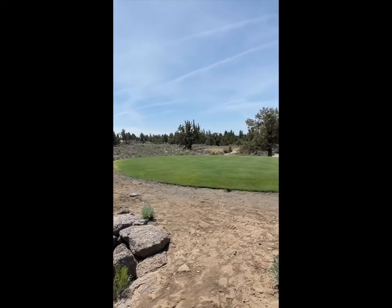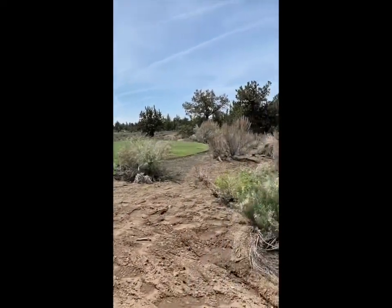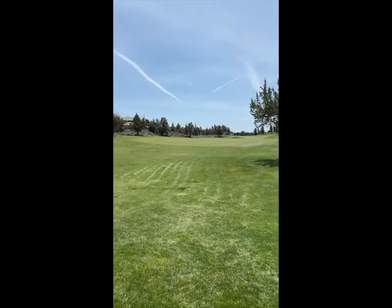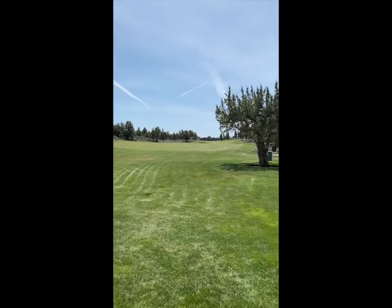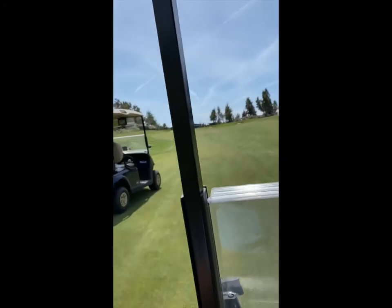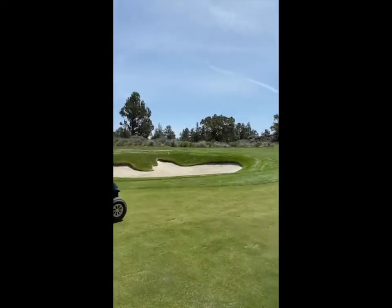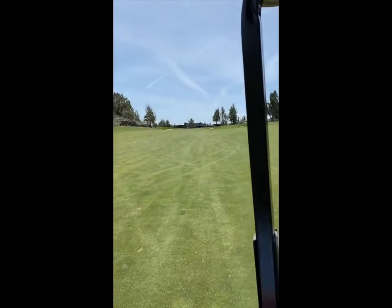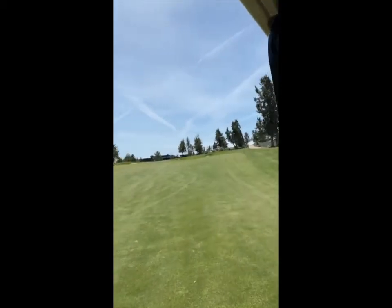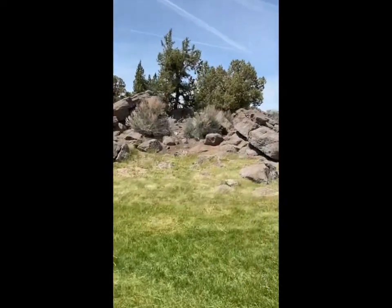Number six tee shot on this par five is kind of blind — dog leg left. Nice view of the mountains though. I hit my tee shot into the neck, right even with the bunker. Not a very smart play unless you can hit it over that bunker. I would go back about 30 yards, maybe 10 yards short of these rocks.